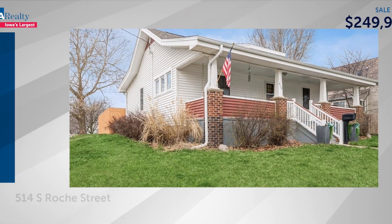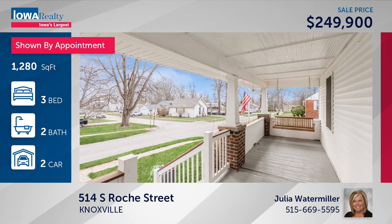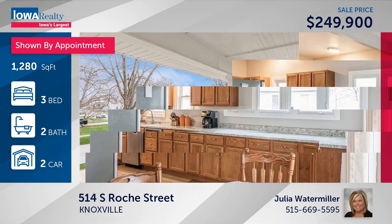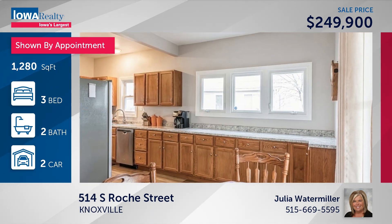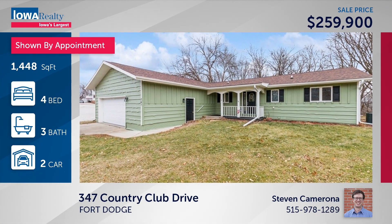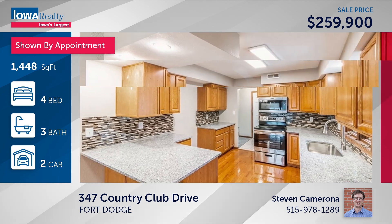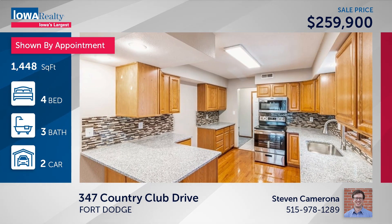Knoxville — Julia Watermiller has a three-bedroom, two-bathroom Craftsman-style home with lots of updates, lots of character, three daylight windows, LVP flooring, an updated half bath, and a privacy fence at $249. This is Fort Dodge on the golf course — Steve Camarona has a four-bedroom, three-bathroom home with new paint, new carpet, new roof, new furnace, updated kitchen and bathrooms, a good-sized deck overlooking the woods, and a walk-out lower level — all that for $259.